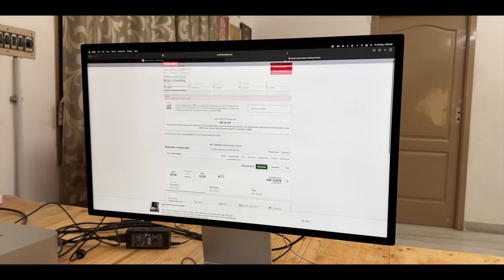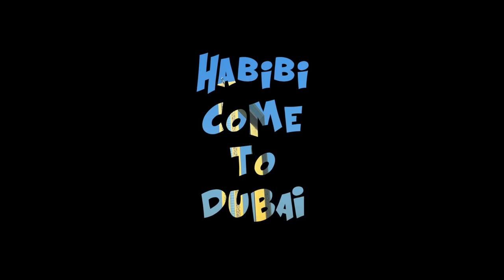Abdiya. Najmava. Ticket to board. Have we come to Dubai?